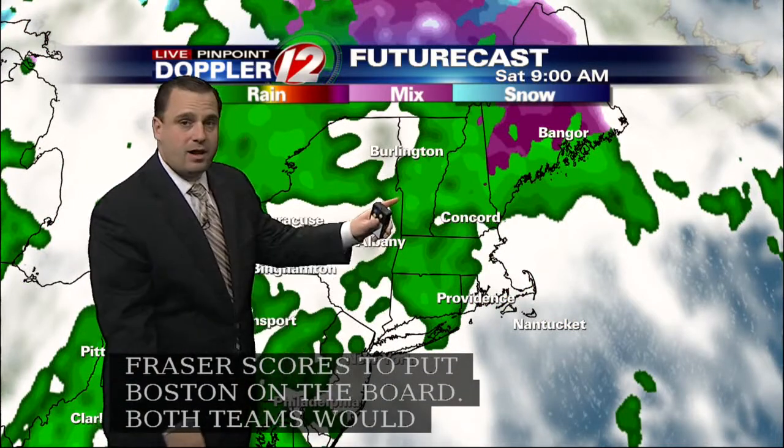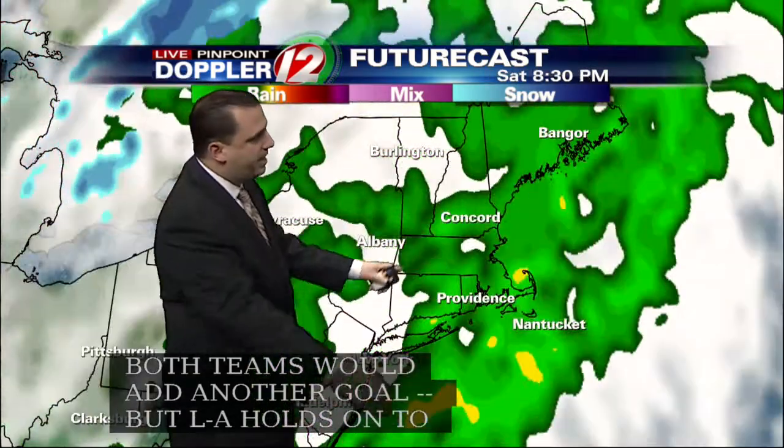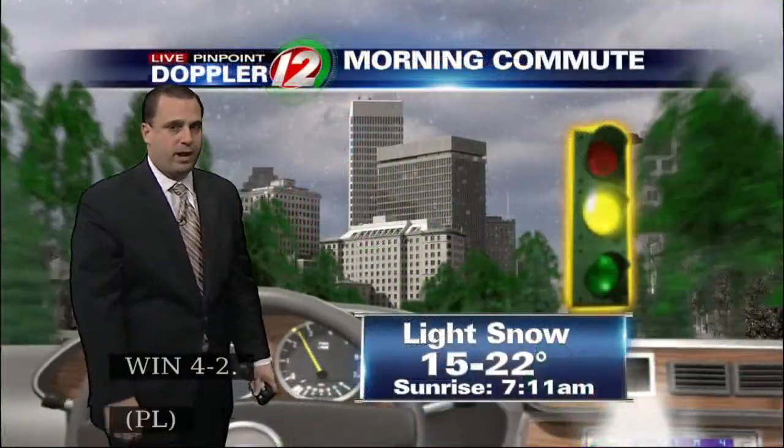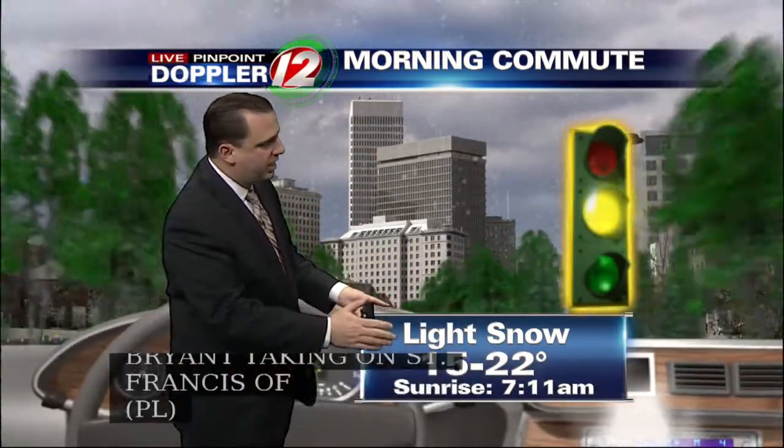Around nine o'clock Saturday morning we're dealing with some light rain showers. Rain could become heavy at times late in the day tomorrow along with some gusty winds, and it should be out of here for Sunday morning around eight o'clock. Your morning commute is getting the yellow caution light as we are expecting some slick roadways with the light snow falling and temperatures in the teens and 20s.